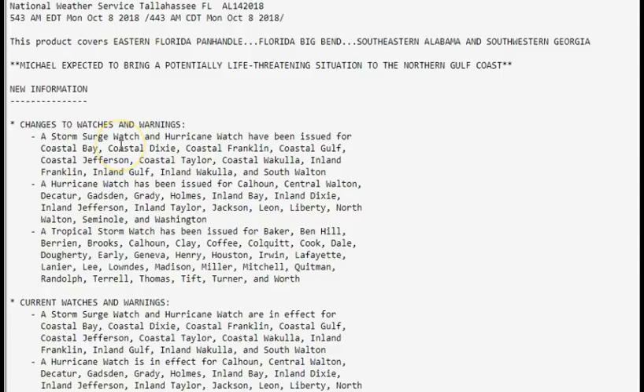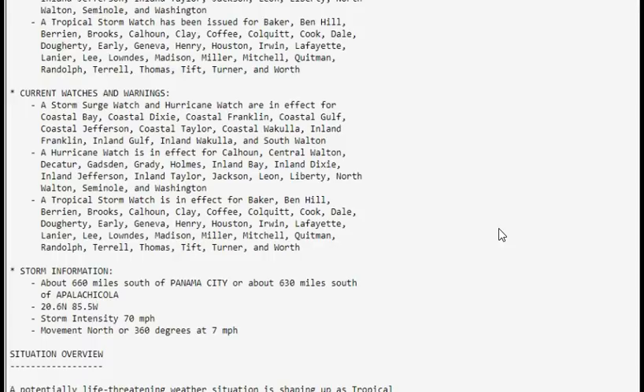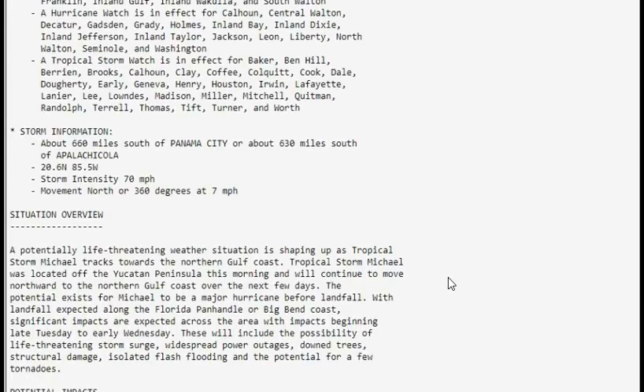We do have watches and warnings out along with storm surge information. A tropical storm watch has been issued for these areas. As of right now the storm is about 660 miles south of Panama City or about 630 miles south of Apalachicola. Winds are 70 miles per hour, moving north at around 7 miles per hour. A potentially life-threatening weather situation is shaping up as Tropical Storm Michael tracks towards the northern Gulf Coast.